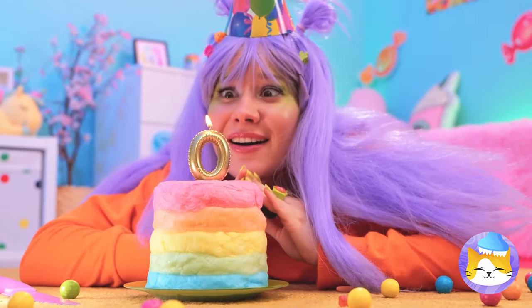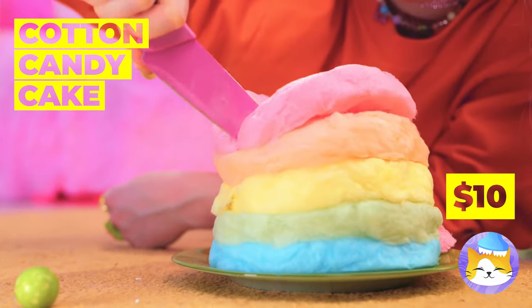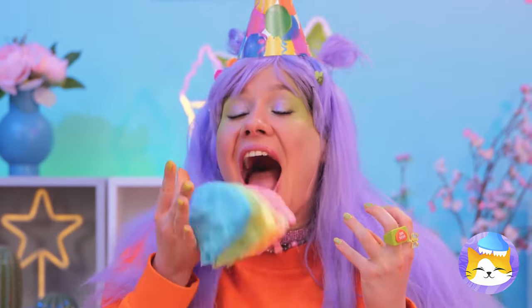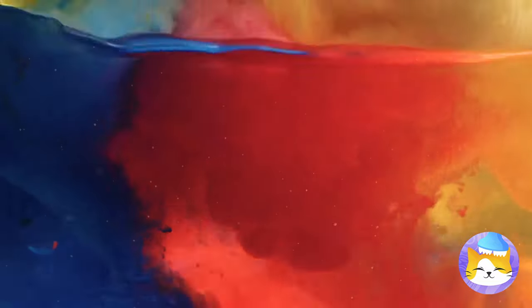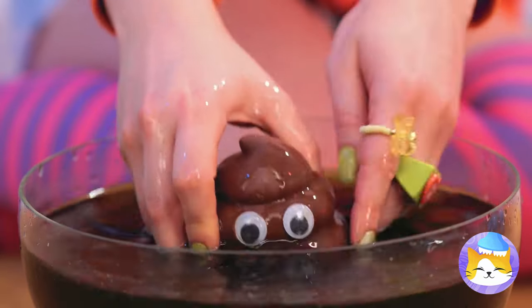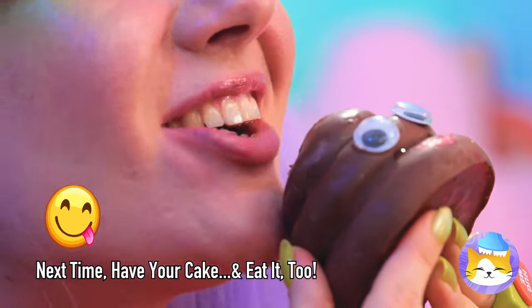Happy birthday! Make a wish — the birthday girl gets the first slice. Oh no, it melted! I guess it really is a cotton candy cake — the whole thing just melts away. There's something inside, and it tastes like chocolate.